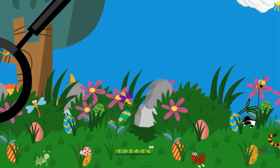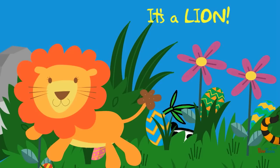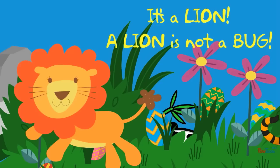What is it? It's a lion! A lion is not a bug.